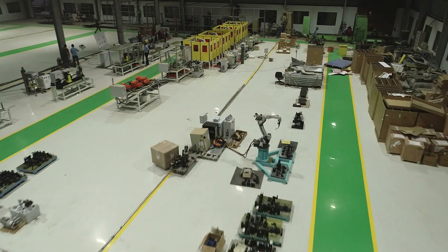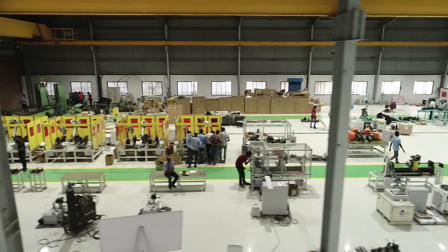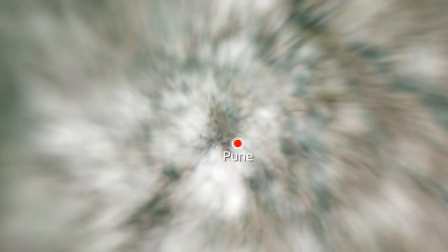Frontier Automation's fully equipped 60,000-square-foot plant is positioned at Chakan, Pune, the automotive hub of India.